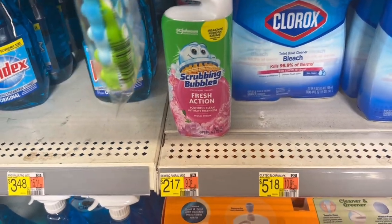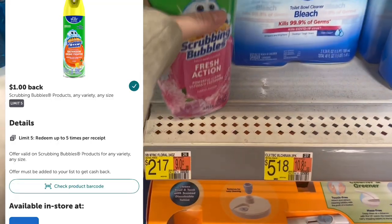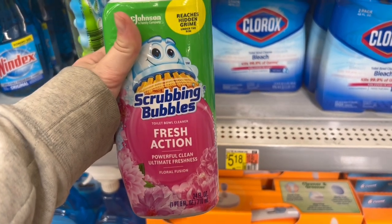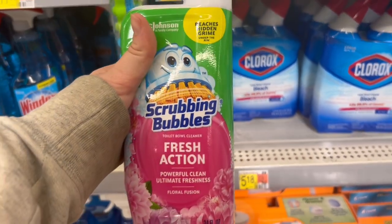Up next is scrubbing bubbles. These are $2.17 and the $1 Ibotta rebate attaches to this, making it just $1.17 — not bad for scrubbing bubbles toilet cleaner — so I'm gonna go ahead and grab one.